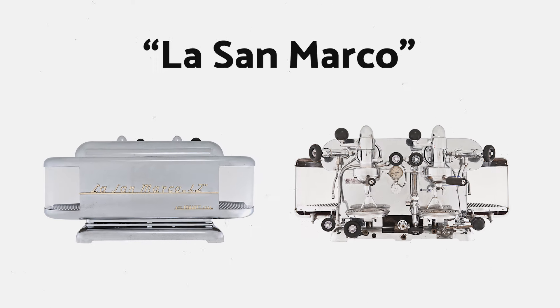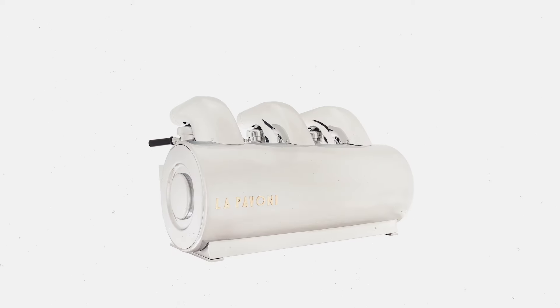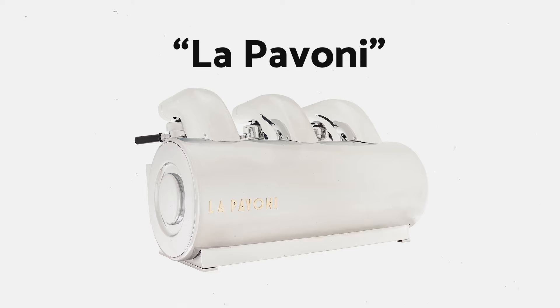In 1942, machine maker Larson Marco designed an espresso machine which, for the first time, featured a horizontal boiler. Soon after Larson Marco's horizontal machine was made, architect Gio Ponti produced an extraordinary design for La Pavoni in 1947.